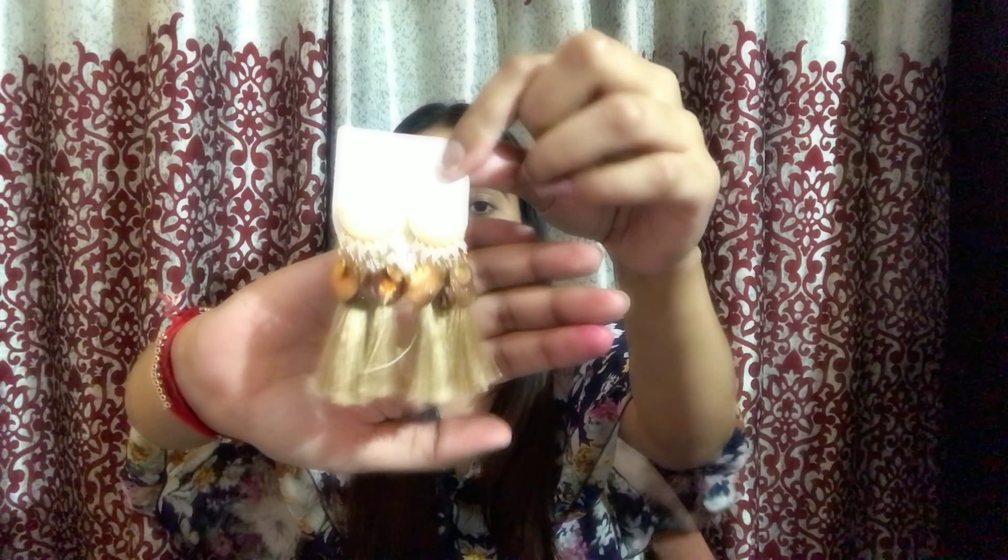I think I'm left with one or two more items. This is again a pair of earrings — I bought these keeping in mind both my traditional and western outfits. This is again a beautiful gold earring; it's so pretty. The moment I saw it, I was like I need to buy this. This costed me 296 rupees — again a good deal from SHEIN. I think I'm done with everything now.